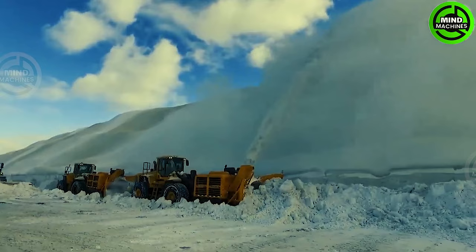This machine can clear 8,500 metric tons of snow up to 180 feet in just one hour.